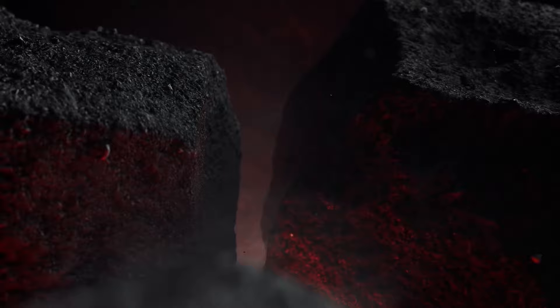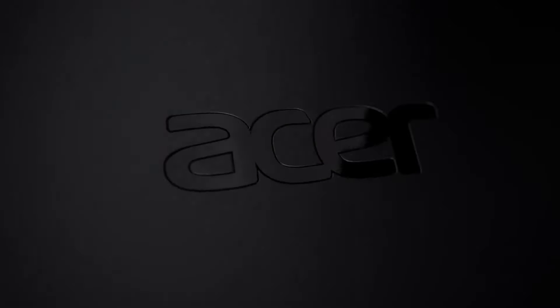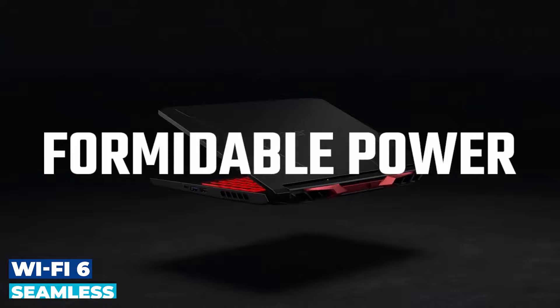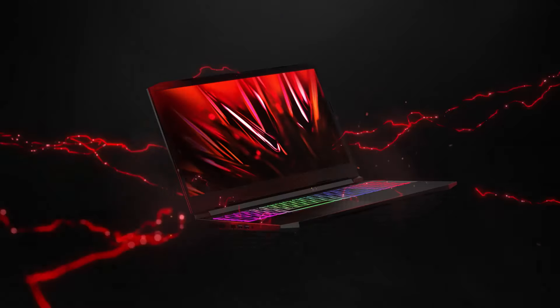Gaming should not be confined to one place. The Nitro-V15 ensures you stay connected wherever you go. Whether you're on the couch or in a gaming cafe, you're in control. Enjoy fast and stable Wi-Fi 6 for seamless online gaming, or gain an edge with gigabit Ethernet. Your gaming sanctuary is truly wherever you are.